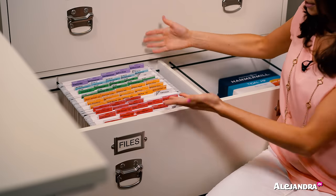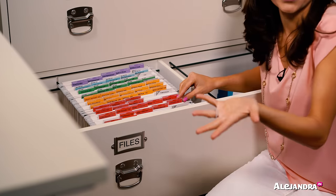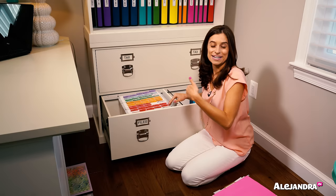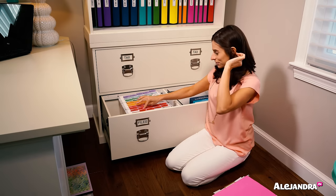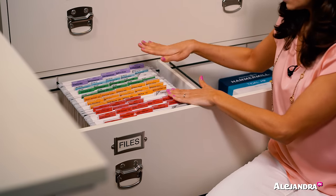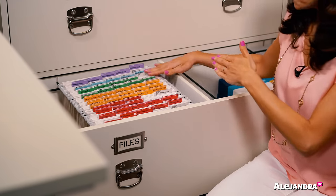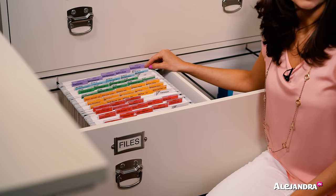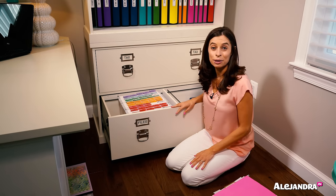To set it up, you categorize your documents and decide what major category they belong in. All the tabs are color-coded, not the actual file folders. You can color-code your file folders, but it makes it harder to maintain, so I recommend sticking to one color file folder and just color-coding your tabs. All of the red are your most important documents that you never want to get rid of. Orange are documents that get updated periodically — like an insurance policy updated every year. Green is anything financial. Blue is any tax-related documents. Purple is any special interest. They also have brown and gray as well. It's a great system.